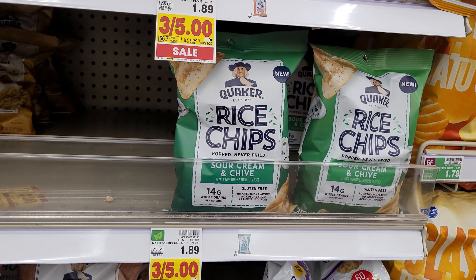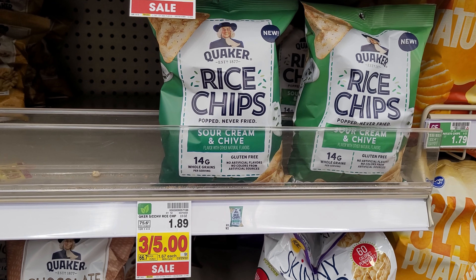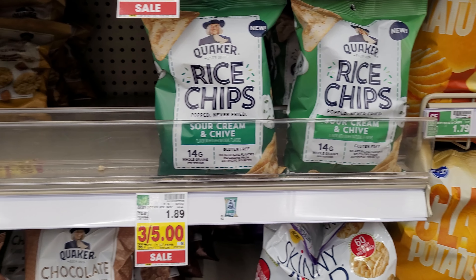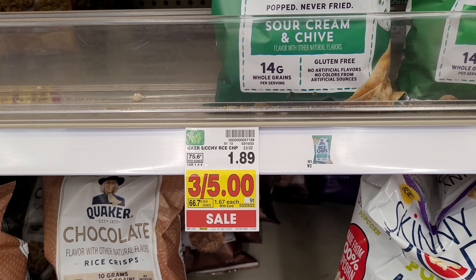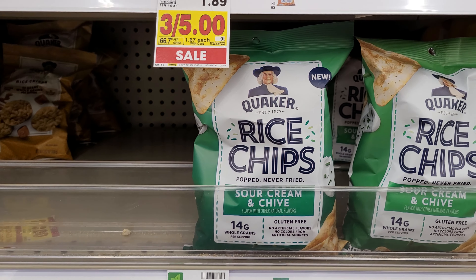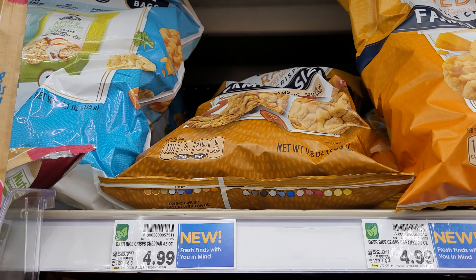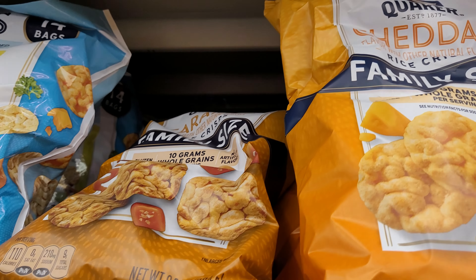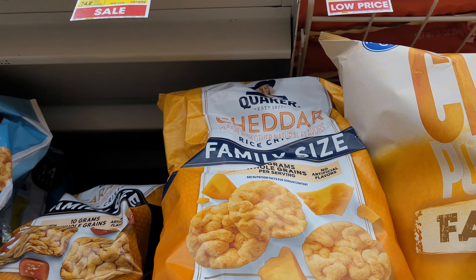They have the Quaker rice chips on sale 3 for $5, regularly $1.89 each. It's the family size cheddar flavor.